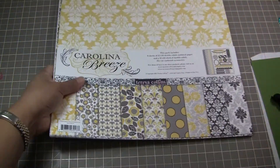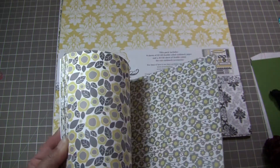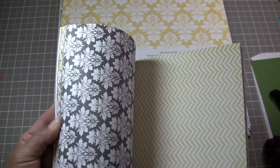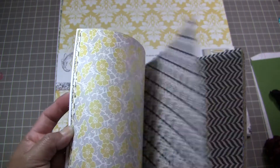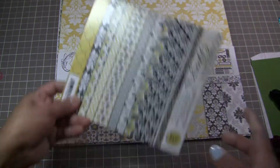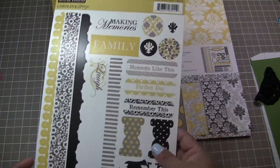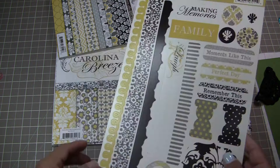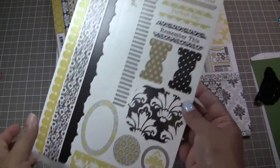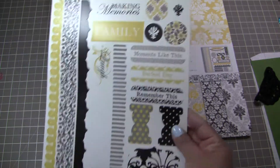I also have the 6x6 stack for the Carolina Breeze. Yellow is my daughter's favorite color — very cute. And I also have the coordinating sticker sheet. It's got some borders and little tabs and circles and stuff. It's not double-sided, obviously. Really cute stuff on it.